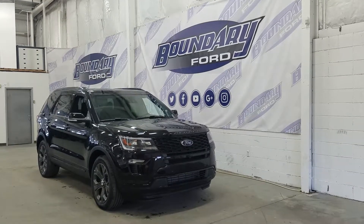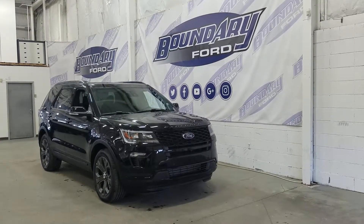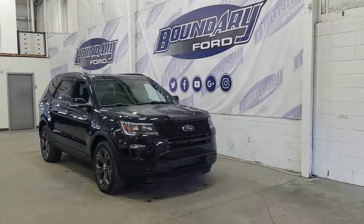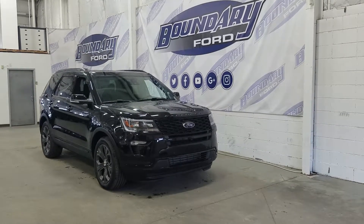This Explorer has 4WD capabilities, and at the front we also have our LED daytime running lights and a pair of halogen fog lamps, as well as our halogen high and low beam headlamps. At the front we also have our front-facing camera as well as our front parking sensors.